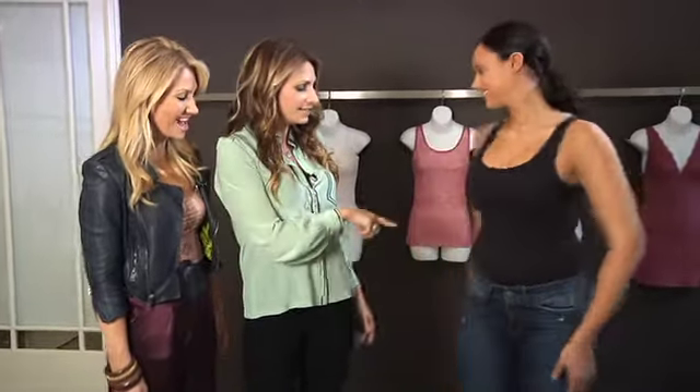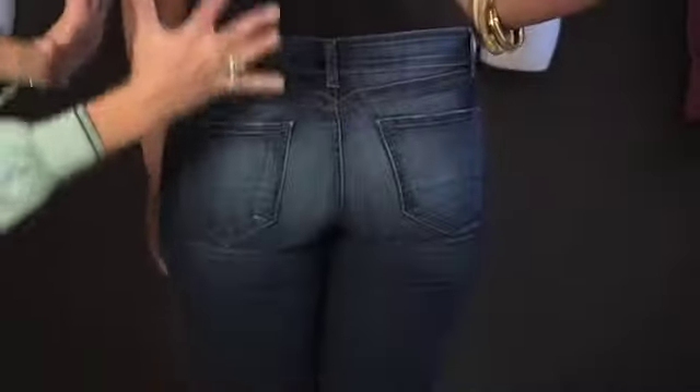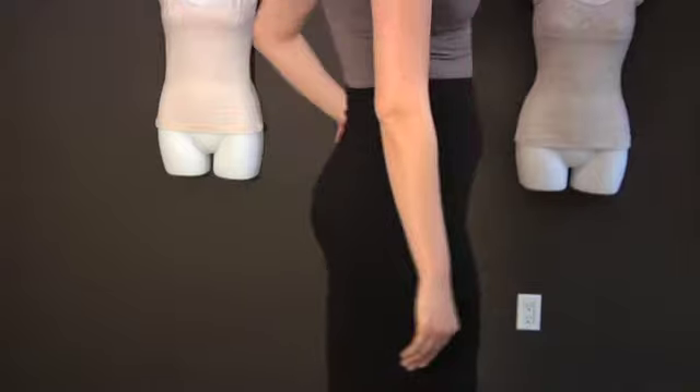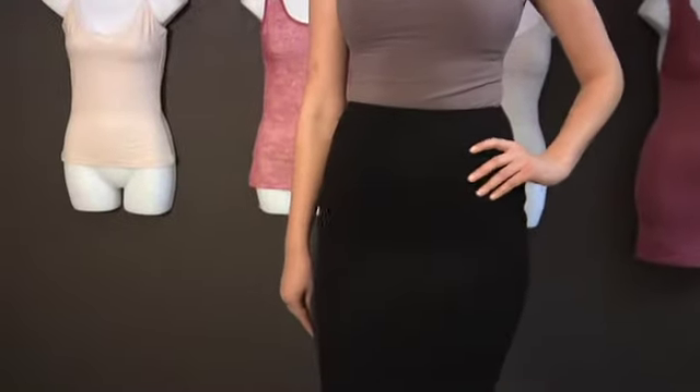It lifts the butt, and we have this really great signature Yummy pocket angle that's going to work with her versus against her. And here we're clearly showing that she's got something. What we wanted to accentuate here is her butt, her waist, and her thighs.